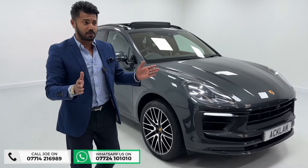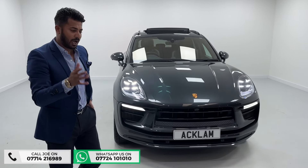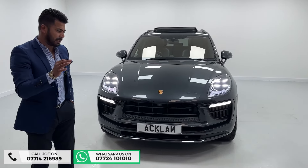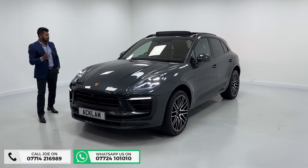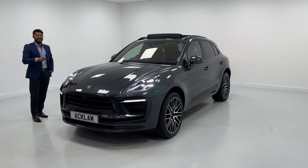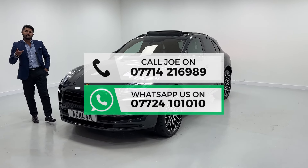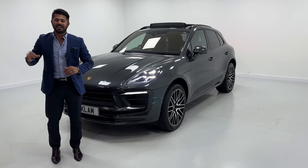I haven't physically gone through the full optional extras list because there's too much to list, but do get in touch — we're going to put it on the website so you can see exactly what it's got. With 7,600 miles on a 72-registration with the right specification and the right color, a car like this will never hang around too long. If you like what you see, my name and number are on the screen — give me a call, drop me a text or WhatsApp. Thanks for watching!